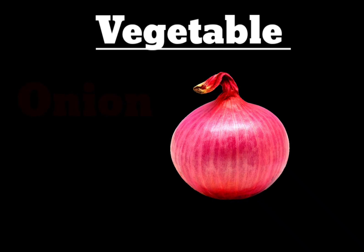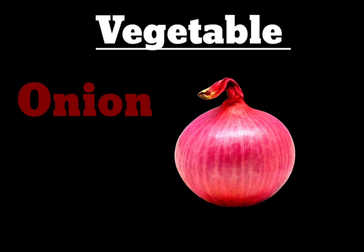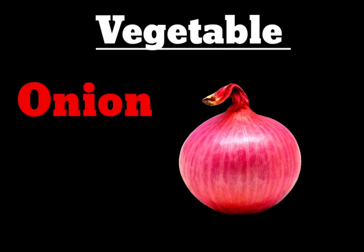O-N-I-O-N. Onion. The vegetable is Onion here.